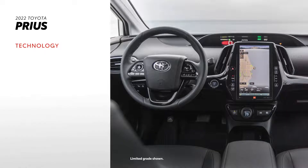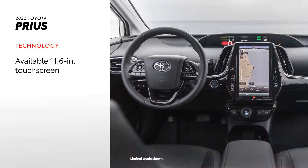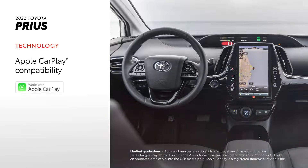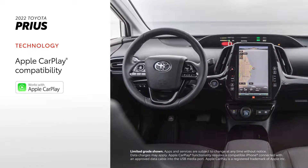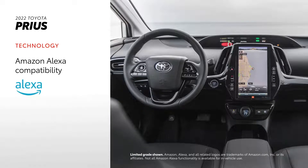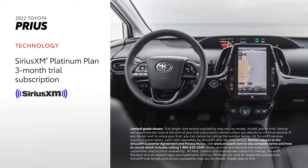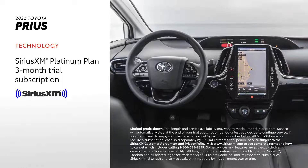In terms of Prius's in-cabin tech, the big story has to be its available 11.6-inch touchscreen. Regardless of screen size, all Prius grades feature an audio-multimedia system that includes standard Apple CarPlay compatibility, connecting drivers to Apple Music, Maps, Messages, and other favorite iPhone apps. In addition, Amazon Alexa connectivity keeps Amazon's voice service just a question away. Plus, there's a standard three-month SiriusXM Platinum Plan trial subscription that includes over 165 channels available in-cabin and even more on the SXM mobile app, making it easy to enjoy ad-free music, sports, comedy, and more.